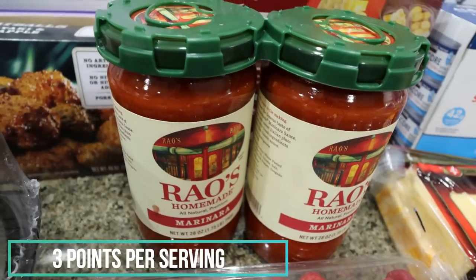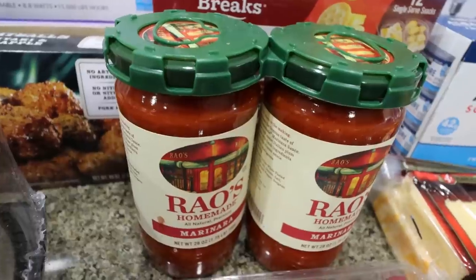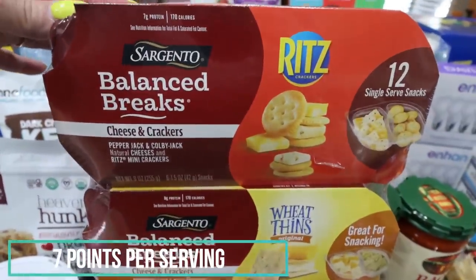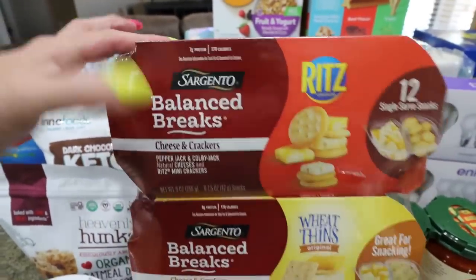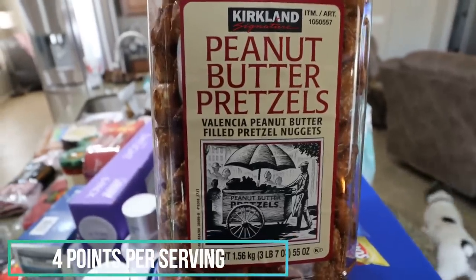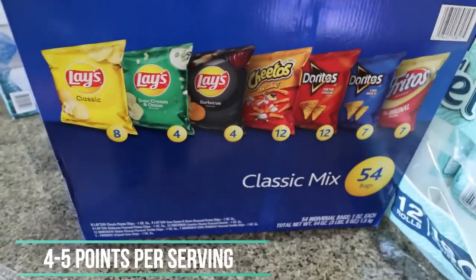I did grab a pack of raspberries and a pack of blueberries just so we had some fruit. A restock of our Rao's marinara — this is our favorite. It has such clean ingredients, lower in carbs, and is just really good quality. Then I grabbed these Balance Breaks — cheese and crackers, one has Wheat Thins and one has Ritz. I thought these would be a really quick and easy lunch or snack. And some Kirkland peanut butter pretzels — we both really like these and it was like $9, such a great deal.